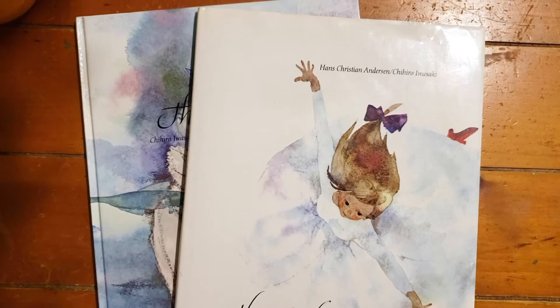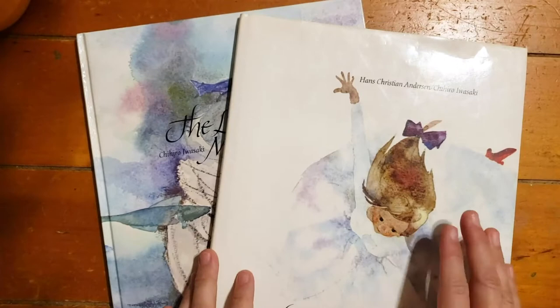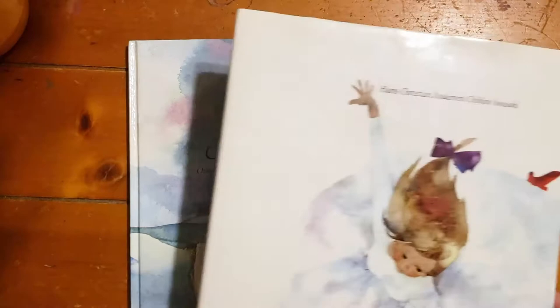I recently got these children's books because I want to get back into children's book illustration. I absolutely adore this illustrator — her name is Chihiro Iwasaki. She is Japanese, she's no longer living, but fascinating. Probably at the prime of her career in the 50s, she re-imagined a lot of Hans Christian Andersen children's book fairy tales.